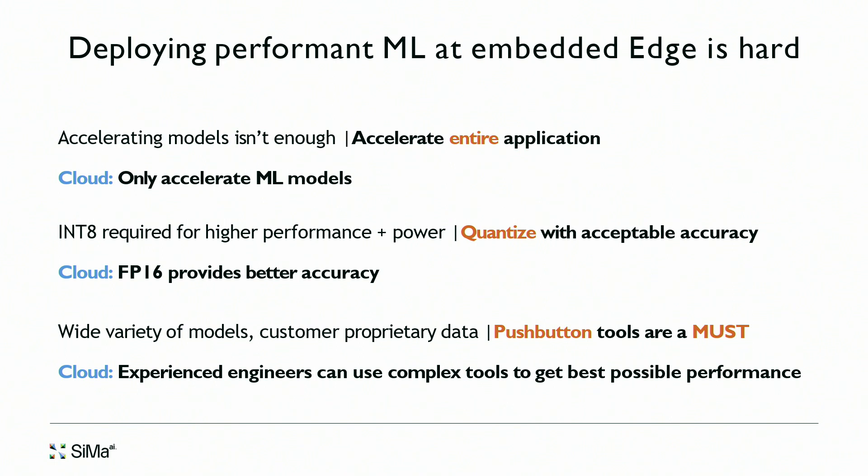One of the challenges in deploying machine learning at the embedded edge is that we can't just accelerate models. I'll show a customer example where accelerating only the ML models gets you only part of the way to the performance expected by customers. We need to accelerate the entire customer application. The second issue is power efficiency — very key for edge markets, where many devices are battery powered.